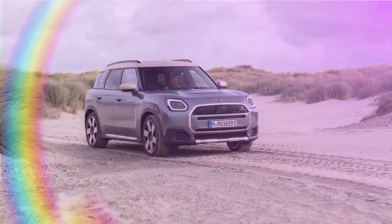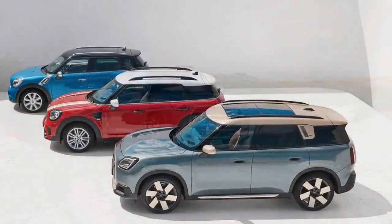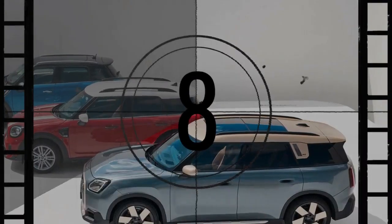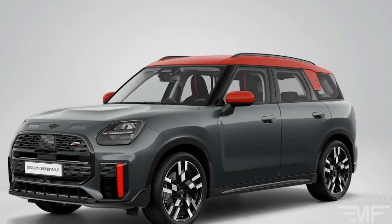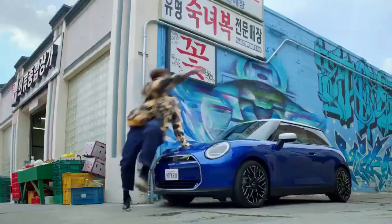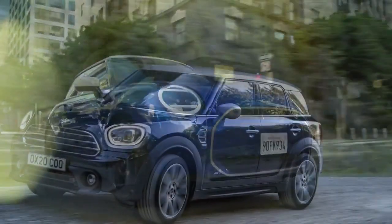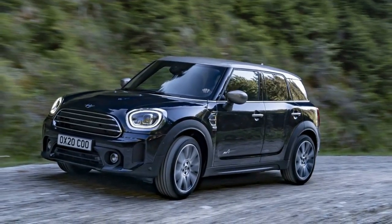Pricing and conclusion: choosing the right model. While it might not boast the fastest figures on paper, the Countryman SE All-4 is competitively priced, starting at $45,200, with additional cost for options, excluding the $995 destination fee. The Countryman Electric's pricing remains below that of the Countryman JCW, which begins at $46,900. Despite the JCW's sportier intentions, the SE's instant acceleration and practicality make it more appealing — offering more power for less money, making it the better value proposition within the Countryman range.